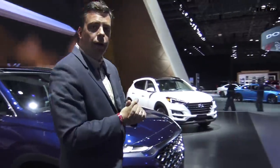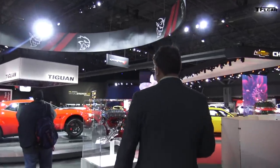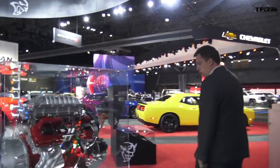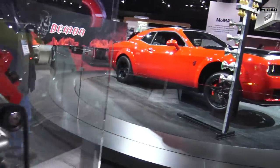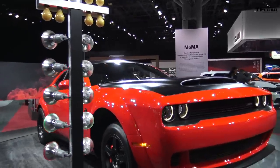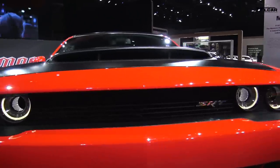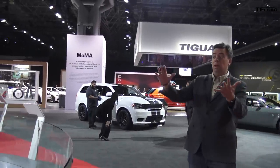Come along here — I wanted to show you the Dodge Demon, up to 840 horsepower on 100-octane racing fuel. They have it sitting here on a turntable that looks like a drag strip, with it up in the air launching. Just look at it jump up!